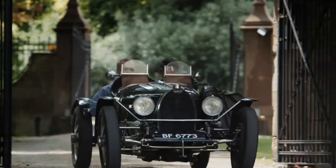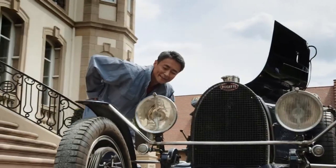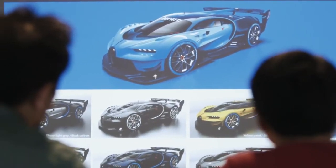Having met the team at Bugatti, I can honestly say that the way they challenge limits, the way they try to push beyond boundaries, feels so similar to the way Gran Turismo attempts to go the extra mile in everything it does. The modern day Bugatti is known to be the speed king of the hypercar world.